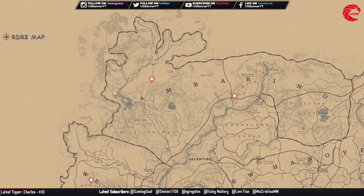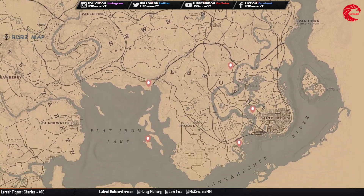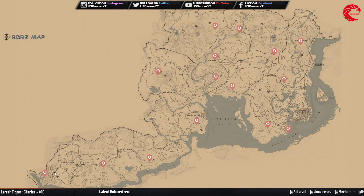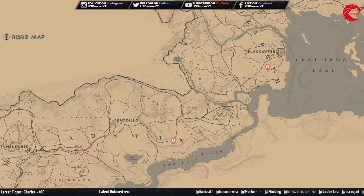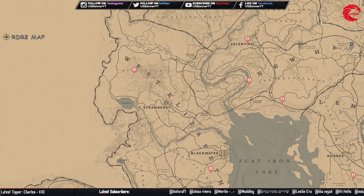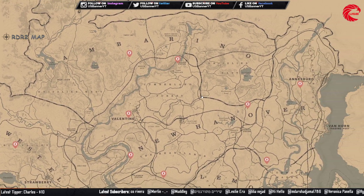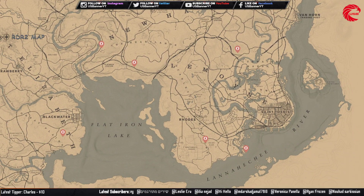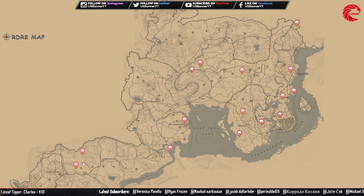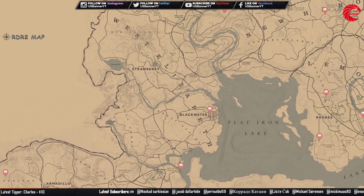The coin set — you can collect the set and sell to Madame Nazar for $540, and it's cycle 3 today. Family heirlooms — you can collect the set and sell to Madame Nazar for $292, and it's cycle 3 today.